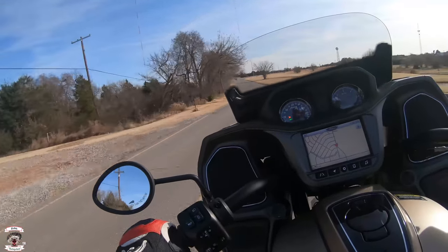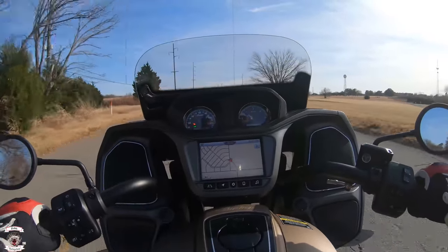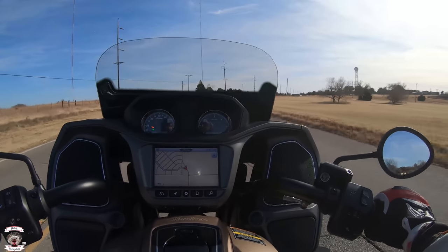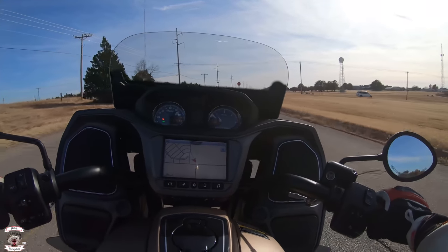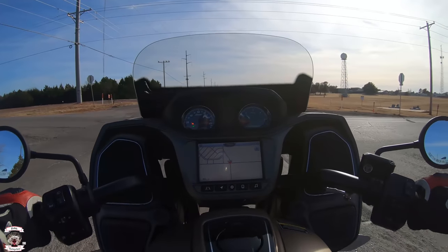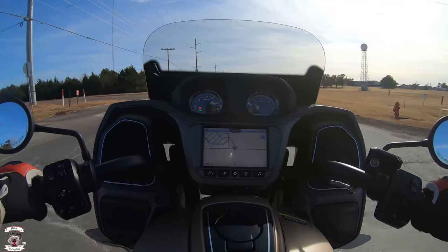This thing just burbles right along — we're at 45 miles an hour in fifth gear, only pulling 2,200 RPM, and it still wants to rock. As I said, I have it in Sport mode. Rain and Touring mode have the same power; it's just how much throttle grip you need before it gets going — that's the only difference.